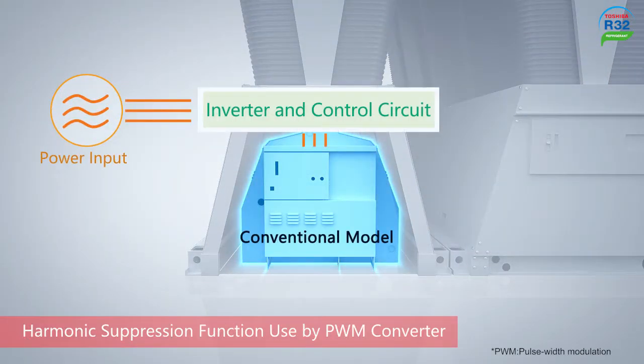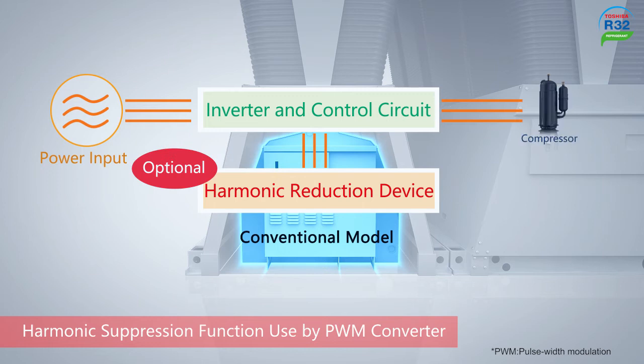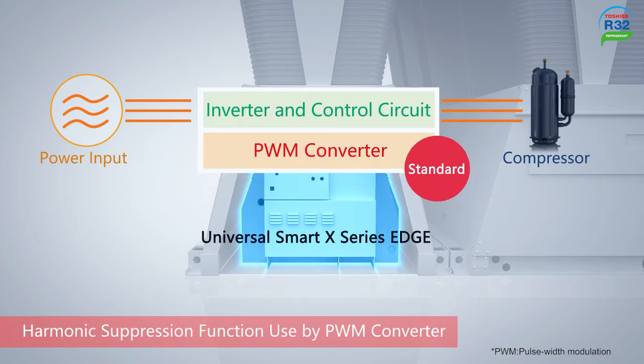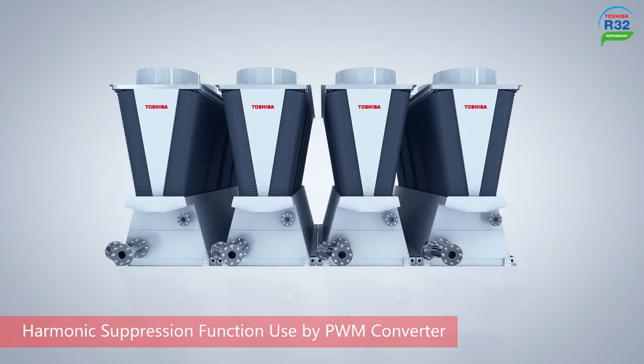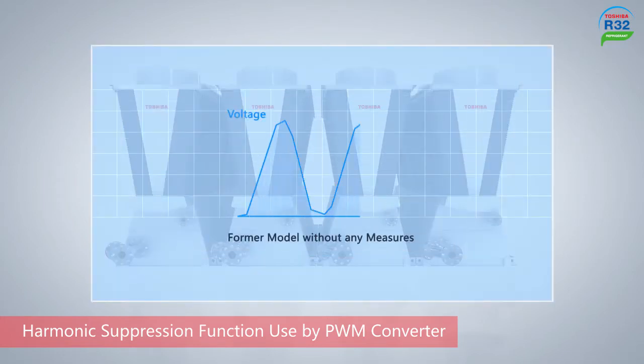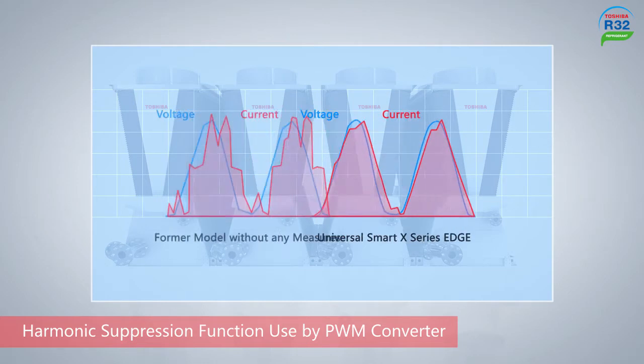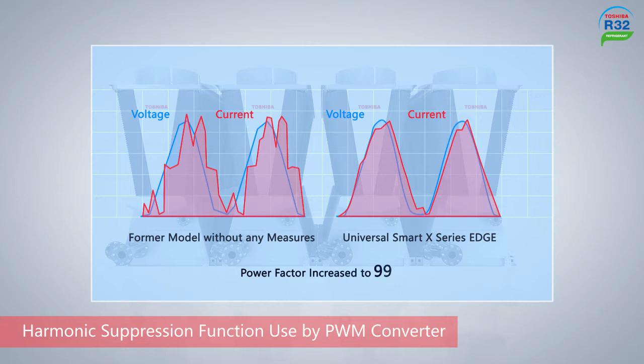Toshiba's industry-first innovative PWM converter for air-conditioning units comes as standard. With the PWM converter, most of the power input can be transformed into sine waves, which improves the power factor of the power source, allows the device to be more compact, and power loss is minimized.